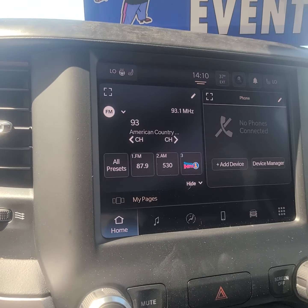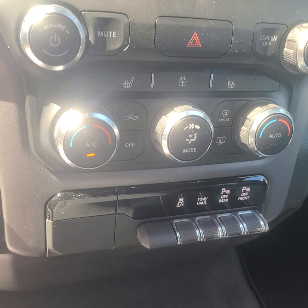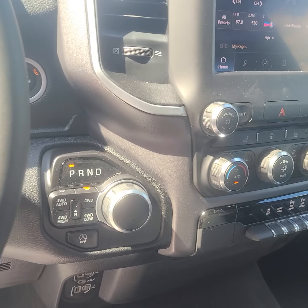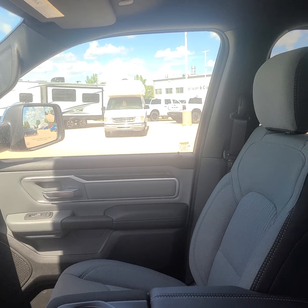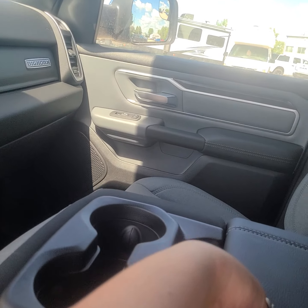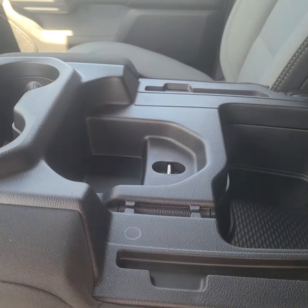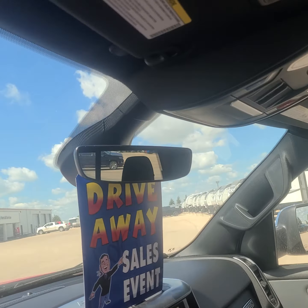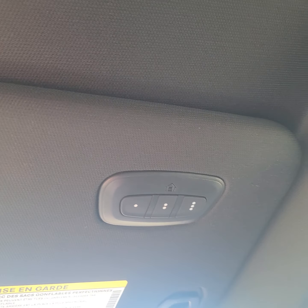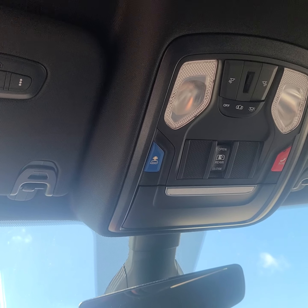We've got all kinds of touchscreen capabilities and all kinds of controls. It's got your park assist for both front and rear. Lots of storage and the extra seat. Up top we have our universal garage door openers, all of our SOS and assist, and our rear windows.